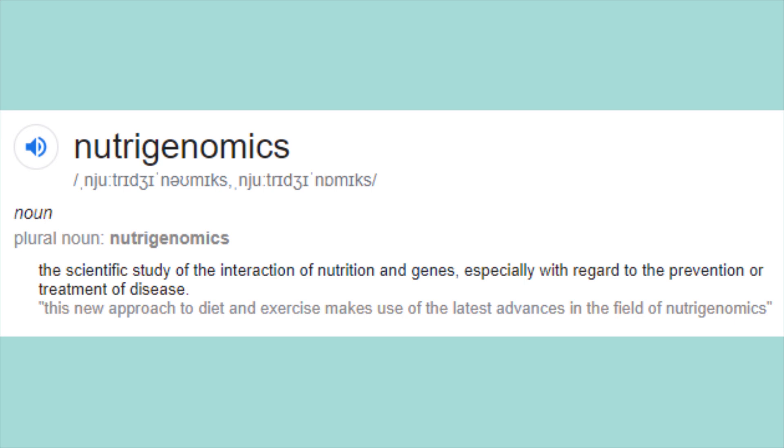Nutrigenomics is the relationship between what we eat and our risk and response to disease. Based on our genes, we can determine what foods might benefit us and what foods might harm us. Because our genes vary from person to person, certain people may be able to tolerate foods such as grains more, and others less. The results are broken down into two categories: noteworthy and less noteworthy. We're going to talk about the noteworthy first.